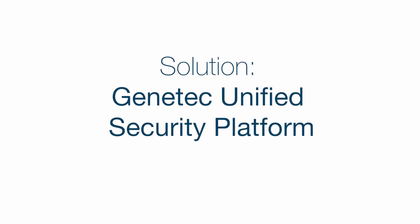Convergent worked with City to evaluate the marketplace to find the appropriate technology solutions to meet their specifications. We chose Genetec to deliver a Genetec unified security platform. Hi, I'm Nick Smith, Business Development Manager for Genetec.